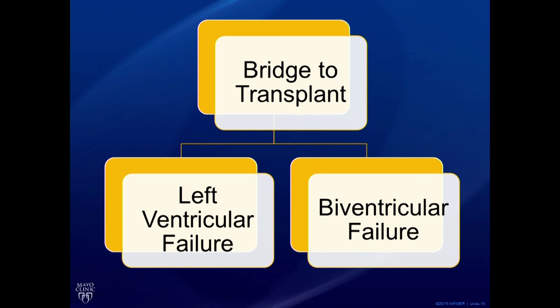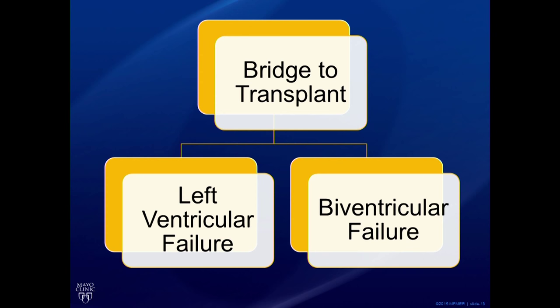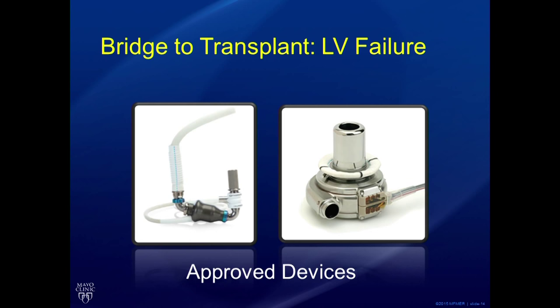The next decision is whether the left ventricle is the only ventricle failing, or whether the right ventricle is also failing — a complicated determination requiring many tests. If somebody has isolated left ventricular failure with the right ventricle working well, there are two currently approved devices: the HeartMate II (Thoratec) and the HVAD (HeartWare). Both are very good devices, proven effective for this indication. In some patients meeting certain echocardiogram criteria, we can also do a minimally invasive implant of the HeartWare device.